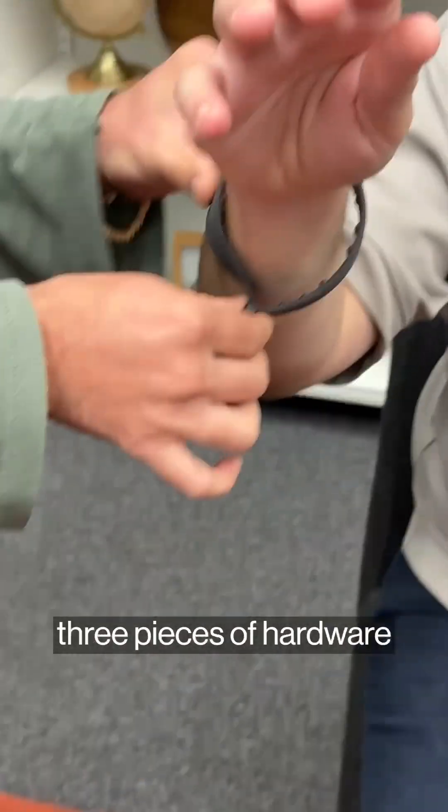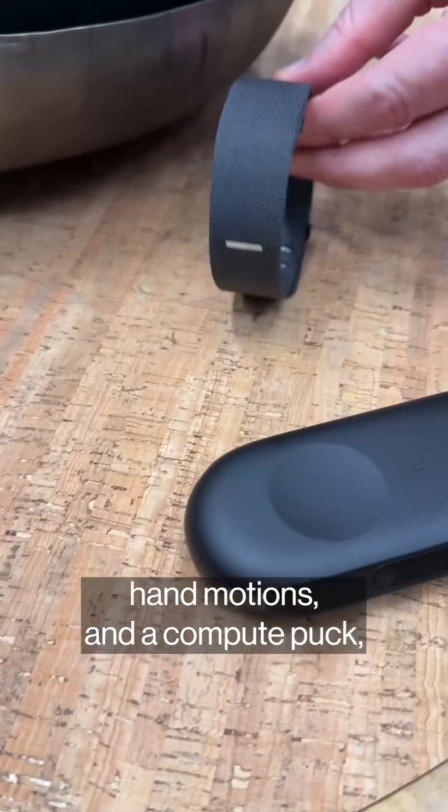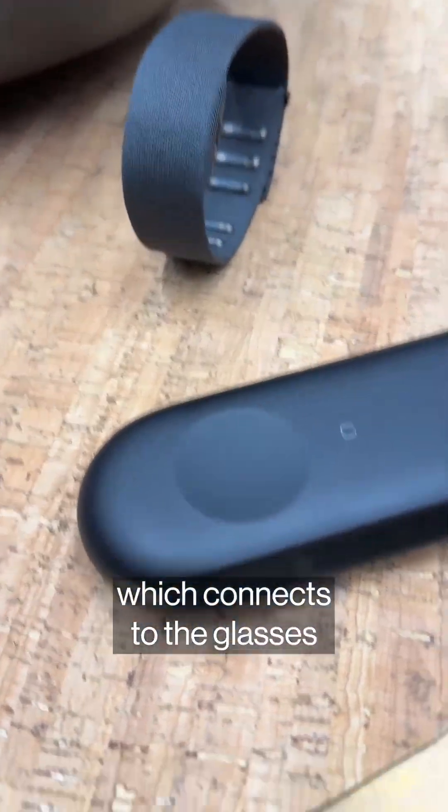The Orion system actually has three pieces of hardware that work together: the glasses, a wristband which detects hand motions, and a compute puck which connects to the glasses through Wi-Fi 6.